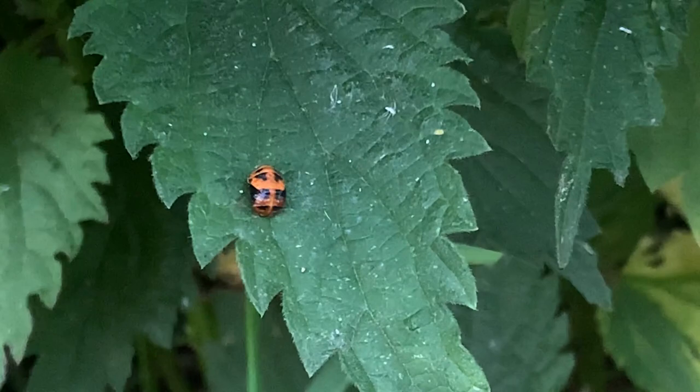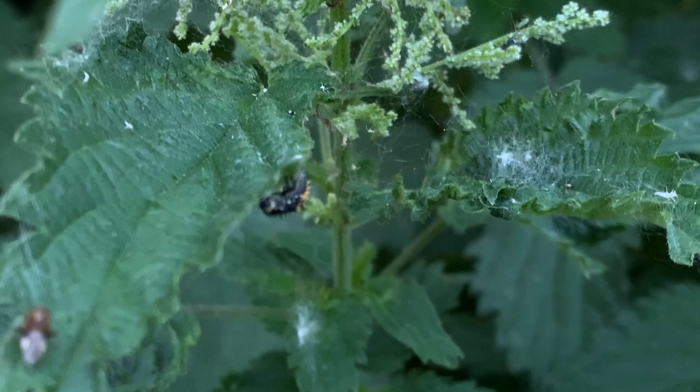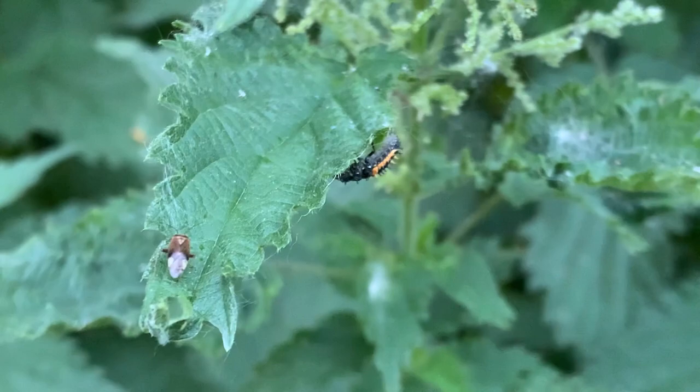Oh, here's another one. Looking for food. Hunting, hunting. And that — oh, that could be like, I don't know, a stink bug or something. I'm going to have to look that one up. And now this guy's looking for more aphids.